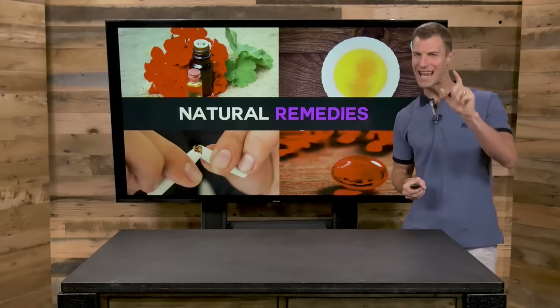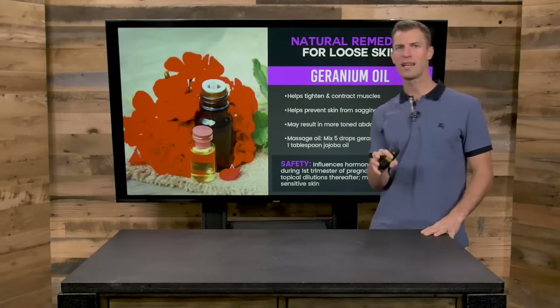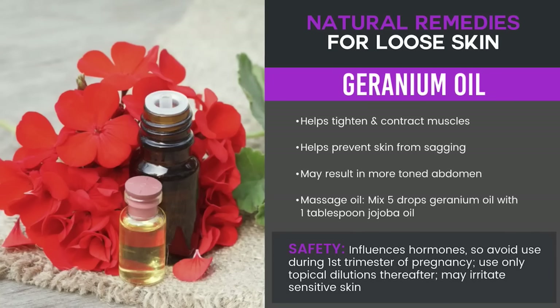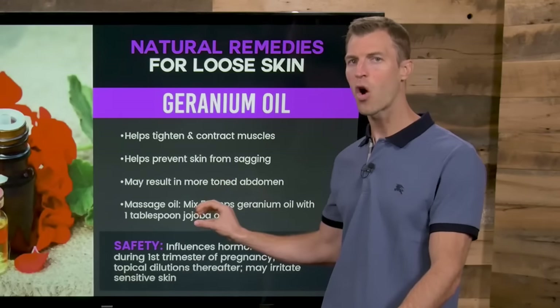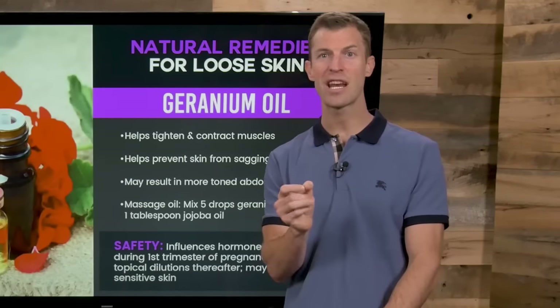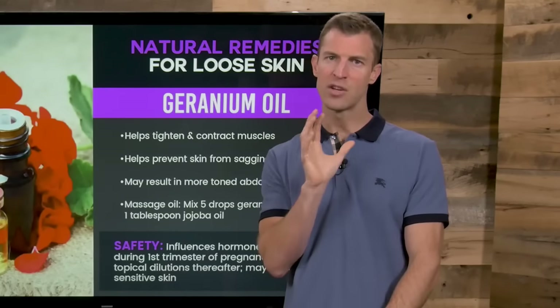Let's talk about the best natural remedies for helping you firm and tone your skin. One great natural remedy is using essential oils on a regular basis. One of my favorites is geranium. Geranium is therapeutic for the liver and kidneys, and it's been shown to help get rid of skin inflammation, hydrate the skin, and also help tighten and firm the skin. I recommend mixing about five drops of this oil with jojoba oil and rubbing it on your skin once to twice every single day. Geranium rose is a unique form that is my favorite.